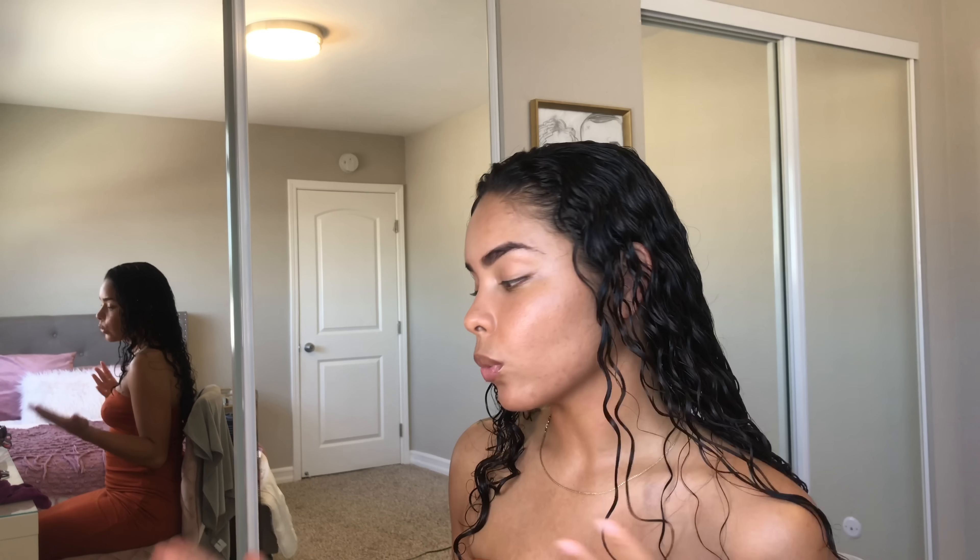I'm going through it one more time to make sure all my knots are out, and then we'll go in with some products. I only use two products on my hair. I've learned recently that I like less product because I used to drench my hair in product, but when I use less product I get more volume and it doesn't shrink up as much.